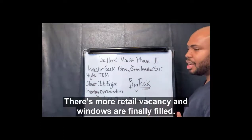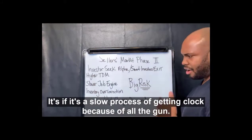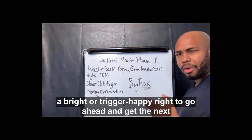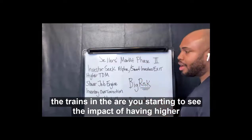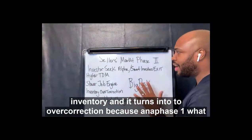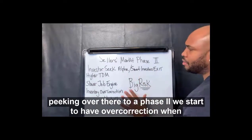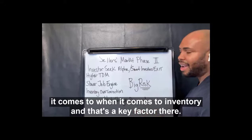People are starting to use less office space, there's more retail vacancy, and when those are finally filled, it's just a slower process. Because all the developers have been so trigger happy — going ahead with the next development, getting on contract — you start to see the impact of having higher inventory. It turns into an overcorrection, because in a phase one we start to see the cliff of the supply and demand. When we get into a phase two, we start to have overcorrection when it comes to inventory. And that's a key factor.